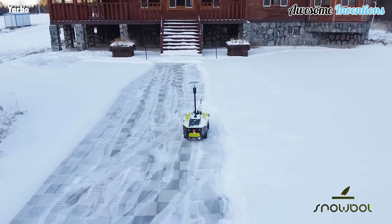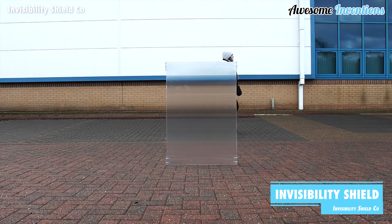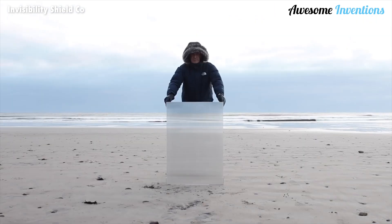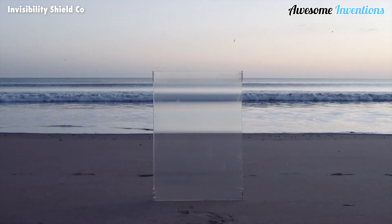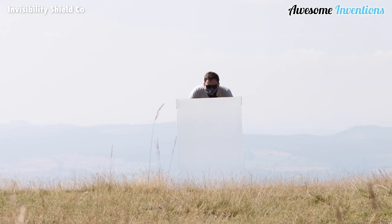Do you want the power of being invisible? This invisibility shield has got you covered. Each shield uses precision-engineered lens arrays to direct much of the reflection of the subject away from the observer, sending it sideways across the face of the shield instead of in a straight line. The shield is lightweight at only nine pounds and is made from fully recyclable marine grade materials. The unit requires no power and is capable of freestanding.